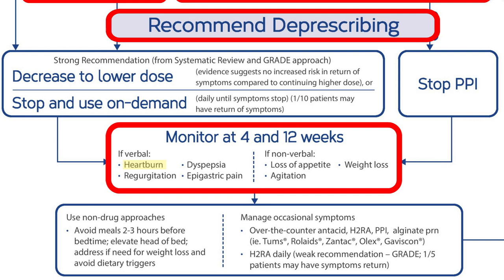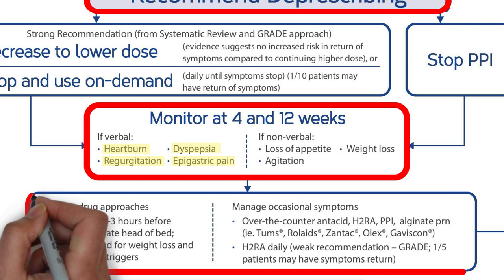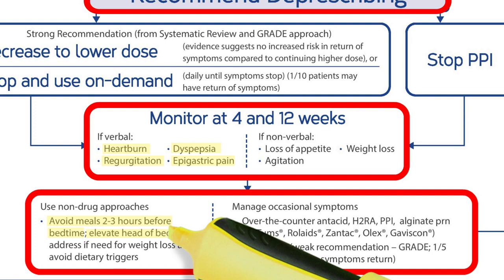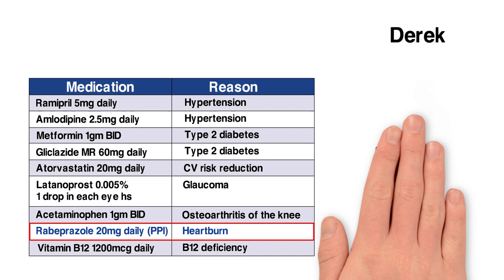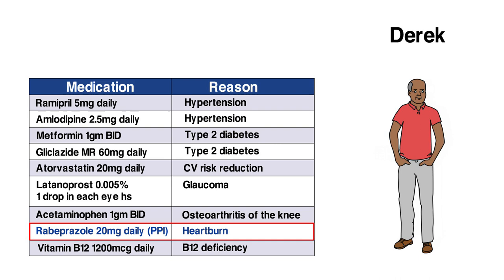We'll monitor at 4 and 12 weeks to check if Derek has heartburn, regurgitation, dyspepsia, or epigastric pain. We can have him visit the clinic, call him, or just ask him to let us know if his symptoms return. We'll recommend non-drug approaches such as avoiding meals two to three hours before bedtime, elevating the head of his bed, losing weight if needed, and avoiding dietary triggers. Occasional symptoms can be managed using over-the-counter antacids such as Tums, Gaviscon, Pepcid, or even over-the-counter PPIs used on demand. Months later, after using over-the-counter antacids to manage rebound heartburn and avoiding dietary triggers, Derek is happy to be feeling well and taking one less medication.